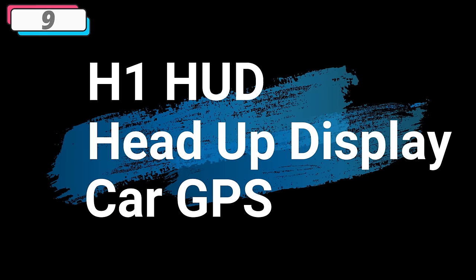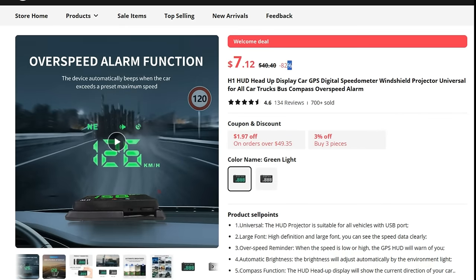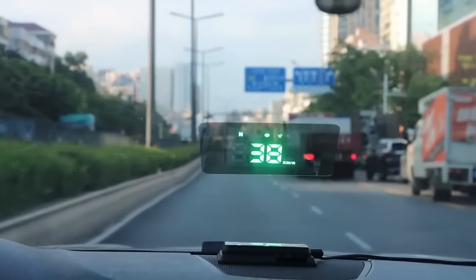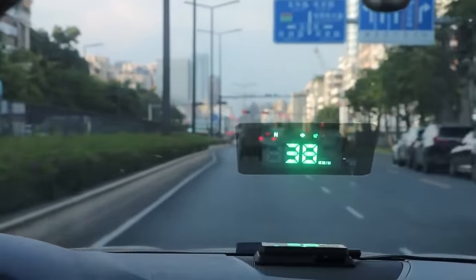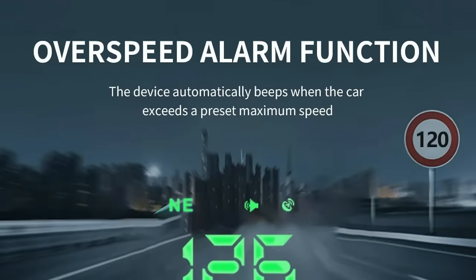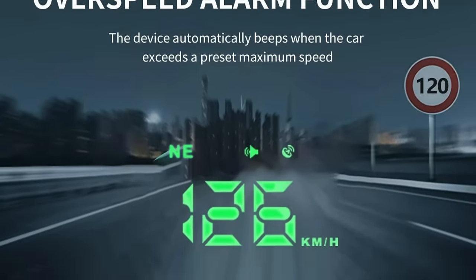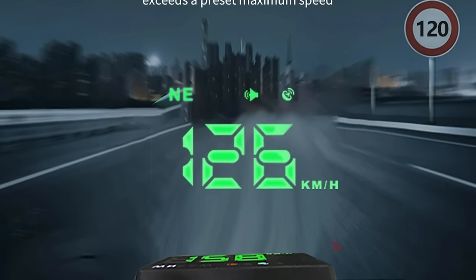Number 9: H1 HUD Head-Up Display Car GPS. This car GPS is here with 82% price off — now you can get it at around $8. In the ever-evolving landscape of automotive technology, the Head-Up Display Car GPS digital speedometer emerges as a cutting-edge solution, transforming the way drivers interact with crucial information on the road. With features designed to enhance safety, convenience, and situational awareness, this digital speedometer introduces a new era of driving experience.